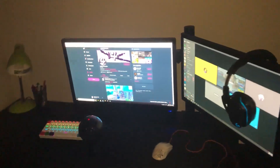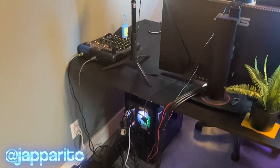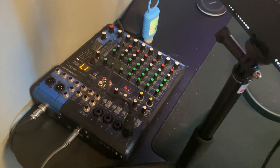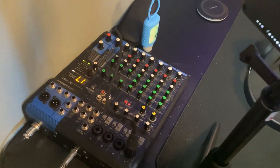Yo, what is going on guys? It is IgniteJappas — I am a Twitch streamer for Ignite, and here is my setup. Right here I have my mixer, which is an MG10XU by Yamaha. Very good mixer, haven't had any problems so far.